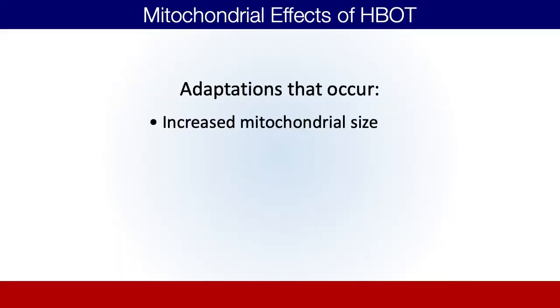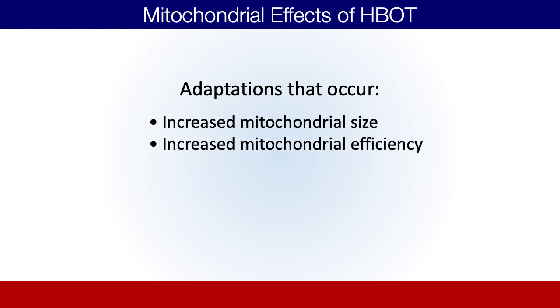As you get repetitive exposures of hyperbaric oxygen, there are a few other adaptations that occur. First, the mitochondria will start to grow in size so that it's able to utilize more and more of the oxygen you're bringing in. But even more importantly, as it increases in size — and as a result increases in efficiency and makes more energy — with repetitive hyperbaric exposures, your body will actually grow more mitochondria. You'll increase mitochondrial density, which is an amazing effect. Imagine your car had one engine, and now all of a sudden it has two, three, or four engines.